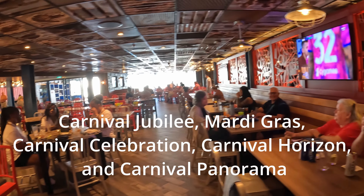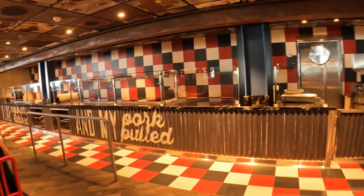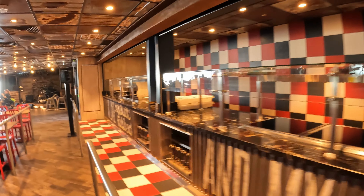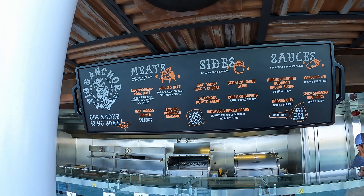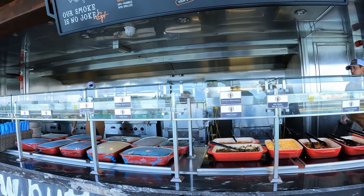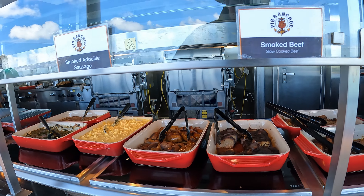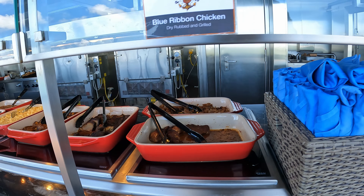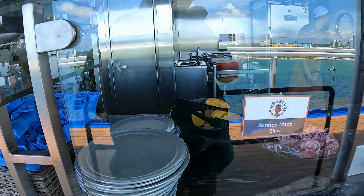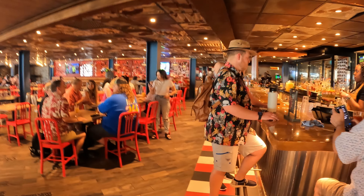These ships have something called Guy's Pig and Anchor, a barbecue joint that is also included in your fare — it's not extra to eat there. You can eat there for lunch or dinner, and on the Celebration they had a buffet set up in Guy's that you could go to instead of the buffet on deck 15 or 16 for breakfast. Guy's does have additional items on the menu for a fee, just like the main dining room, but there is not a charge to eat there.